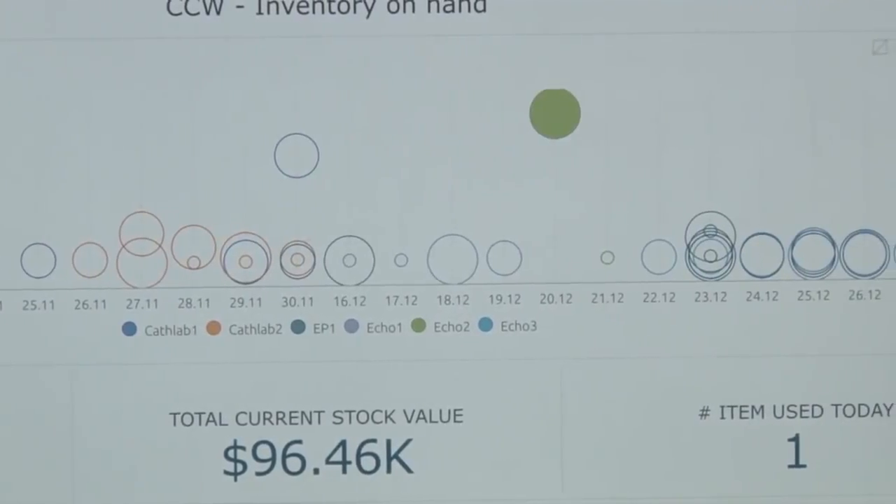patient volumes, staff volumes, procedure cost variance. You can really visualize your department, how it's operating, and where your problems are so you can address them.